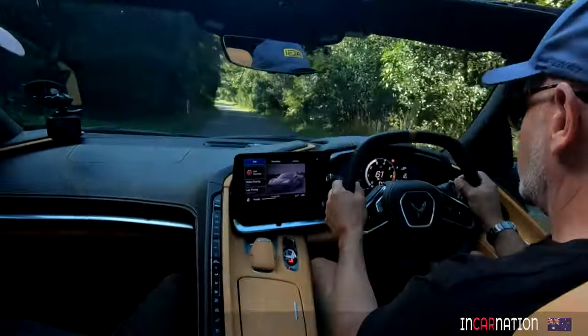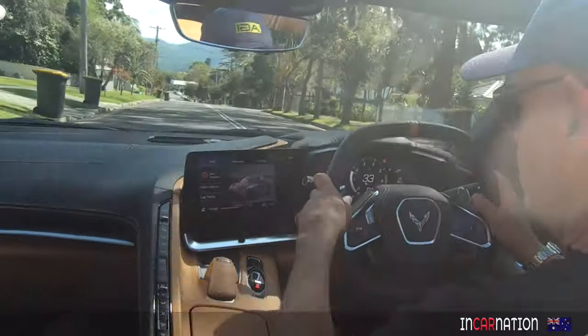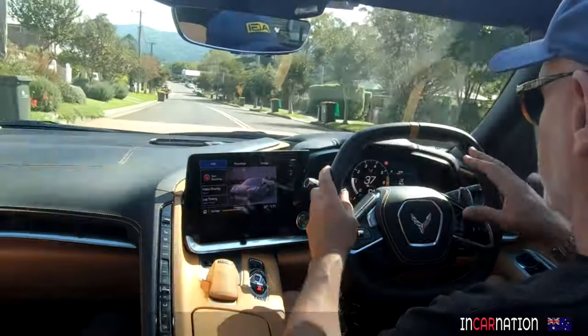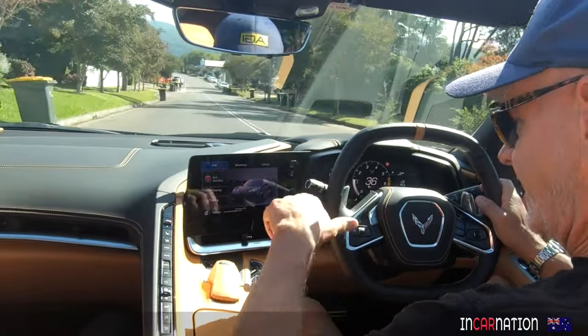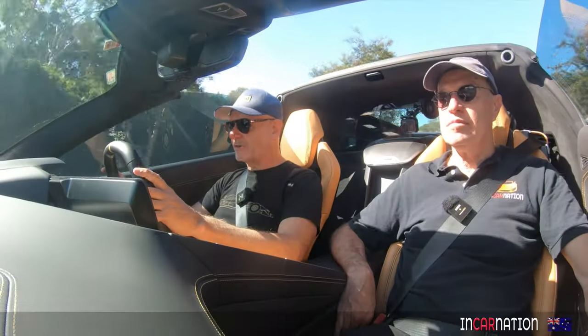You'd have one of these now, wouldn't you? Yeah, look, I absolutely would. It's actually a really pleasant car to just toodle along in quietly, isn't it? The ergonomics are fantastic. A lot of adjustment. For me, I can have my hands at nine and three around the world in the perfect spot, with an elbow on the door handle and an elbow on the console. It's super comfortable to drive.